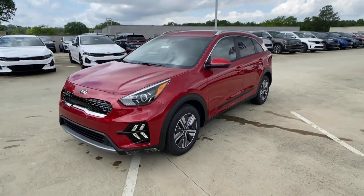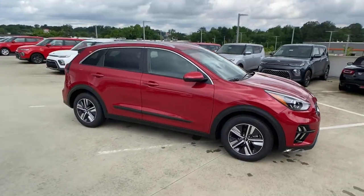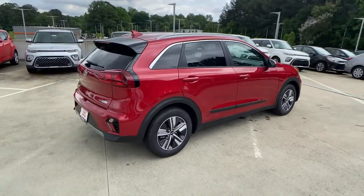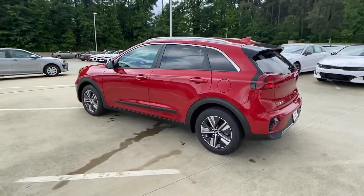Can you see yourself in the 2021 Kia Niro? From daily drives to epic road trips, this Niro has you covered. This hybrid crossover offers a smooth, quiet ride, ample cargo capacity, flexible interior layout, and advanced safety tech, as well as an array of passenger conveniences.